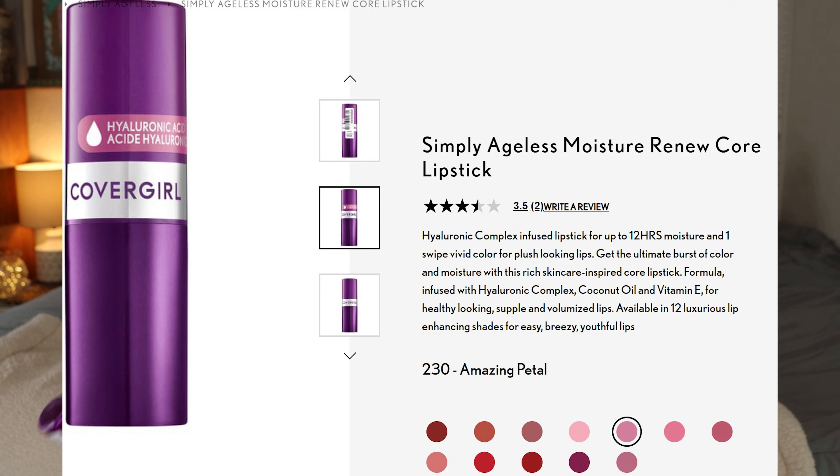These lipsticks come in 12 different shades so you can definitely find something that works for you. They're also less than nine dollars — I got each one for eight dollars and ninety-seven cents — so you're not exactly breaking the bank.